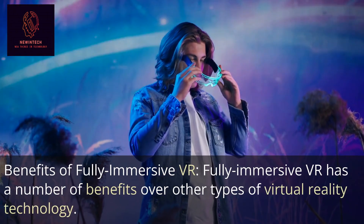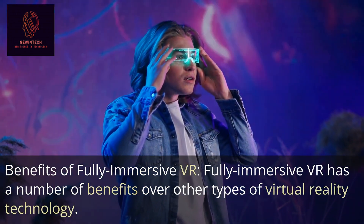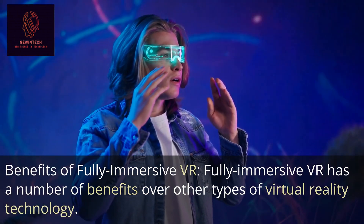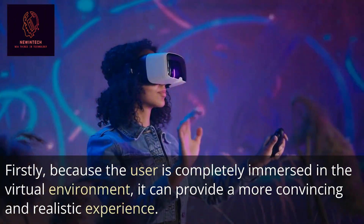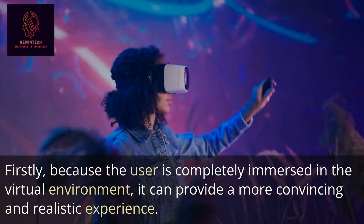Fully immersive VR has a number of benefits over other types of virtual reality technology. Firstly, because the user is completely immersed in the virtual environment, it can provide a more convincing and realistic experience.